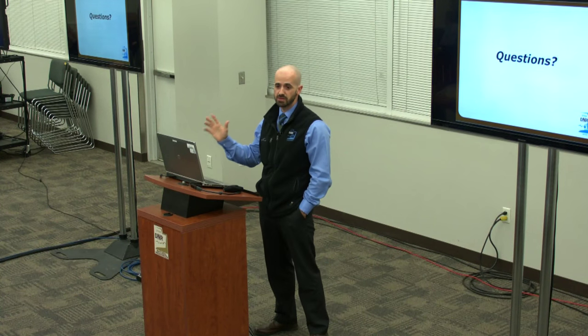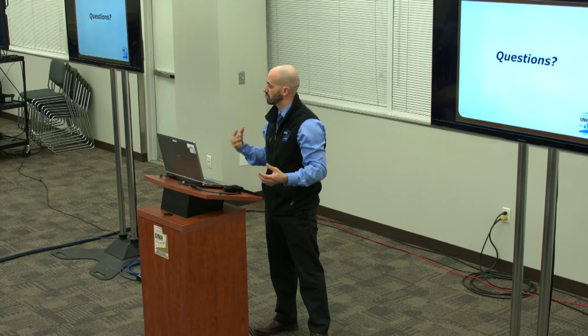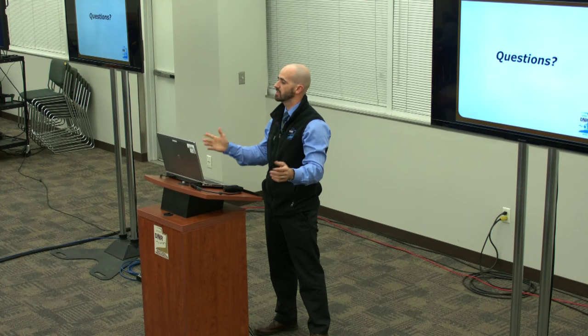All right, with that I'm going to dismiss everyone. Feel free to stick around, come up, and ask personal questions. We have maps back there if you want to look at those. Thanks again for your attendance — I appreciate it.